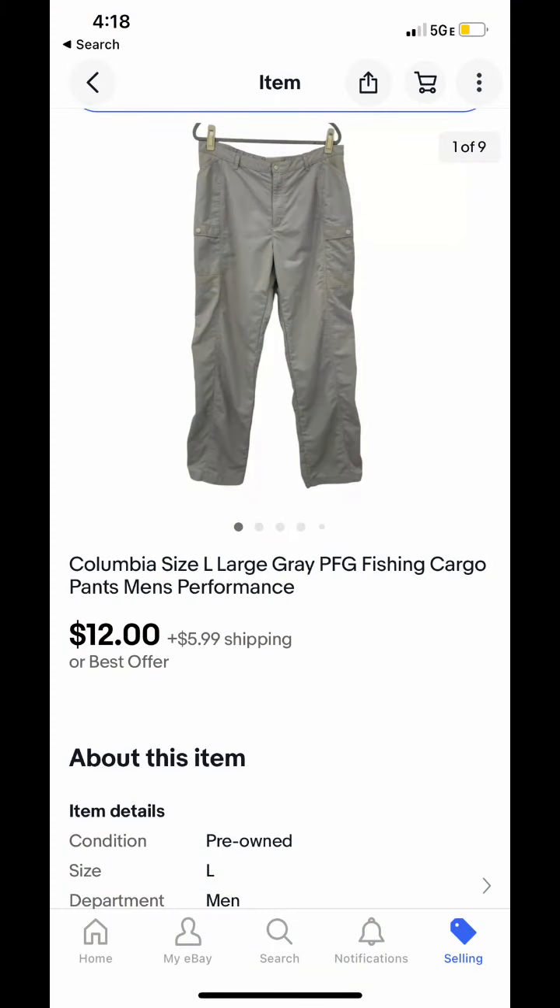The first item we're going to talk about that sold are these men's Columbia pants that sold for $12 plus $5.99 for shipping. The buyer did request to return them after he received them — he said they did not fit. However, he never sent them back. eBay automatically closed the return just the other day.